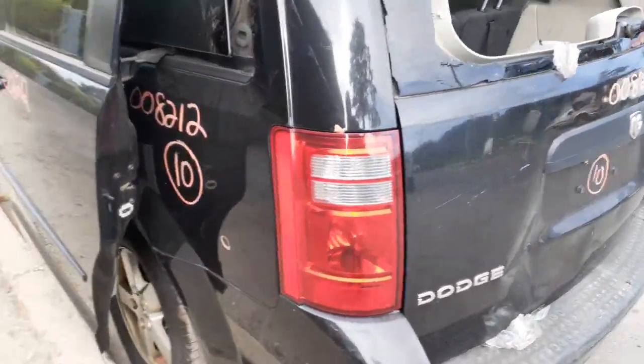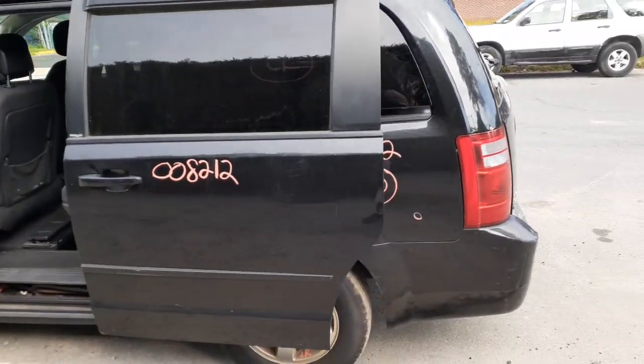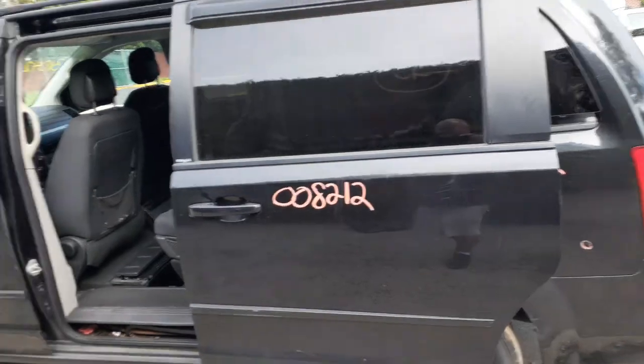Here's your left rear tail light. Here's your left side slider — that's clean. It's still stow-n-go, power windows.